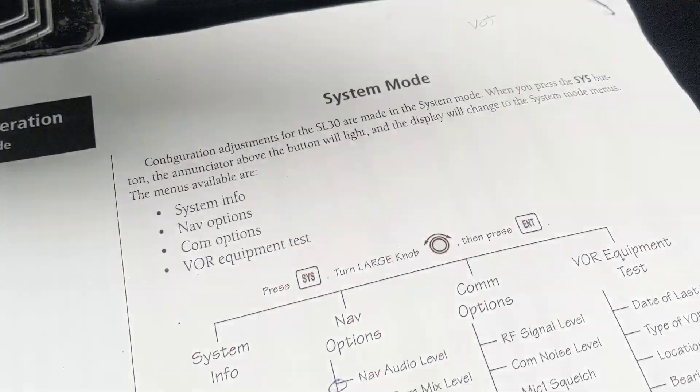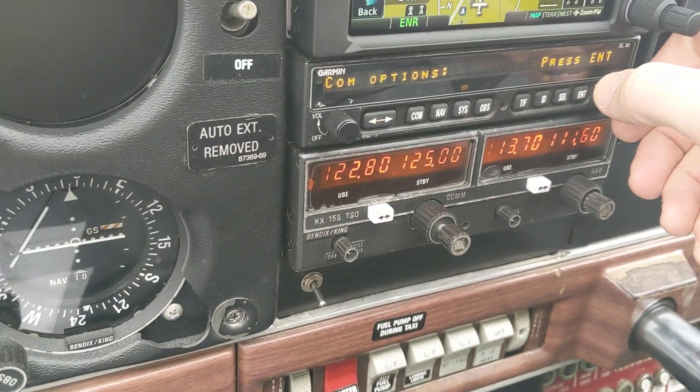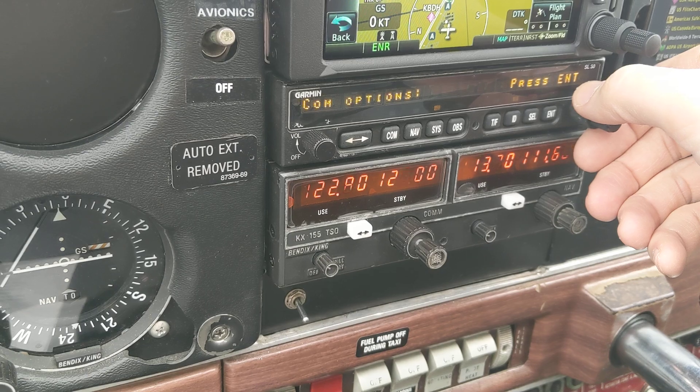That puts me right there — com options. So com options, VOR options, system info, nav, and we're back to where we want to be.